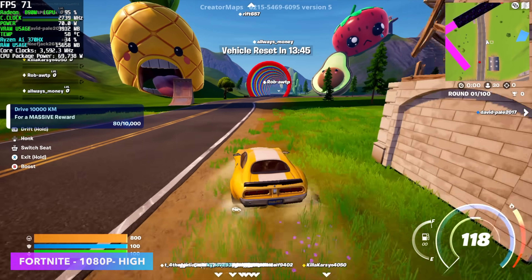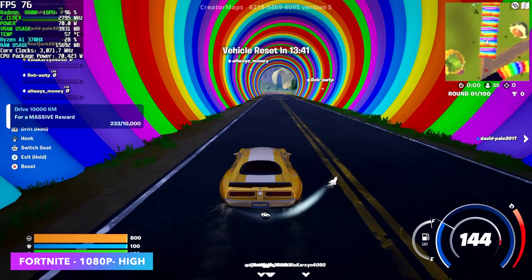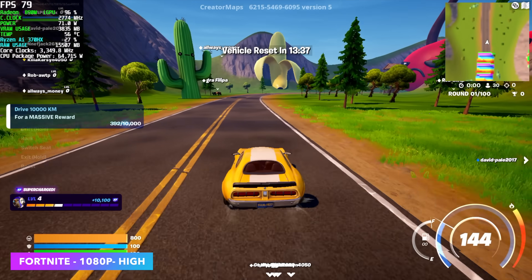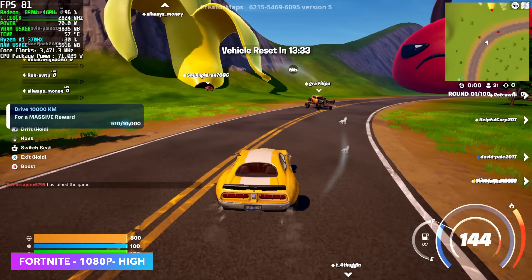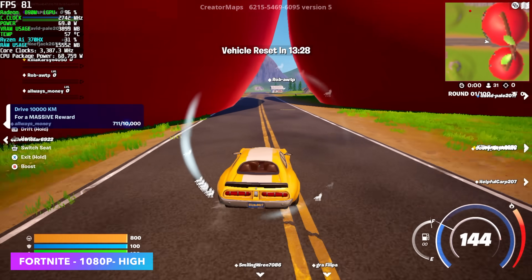I don't personally play Fortnite, but I still wanted to throw it in here, and I actually thought we'd see a little better performance. We're at 1080p high settings with no scaling — a true 1080p. We're looking at an average of around 79 FPS. It's definitely playable, but I really thought we'd see better performance out of this game.